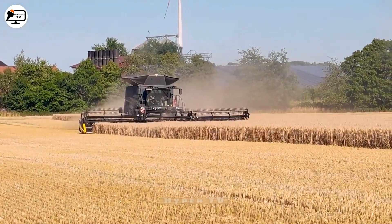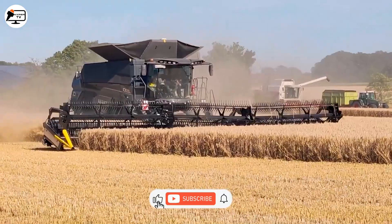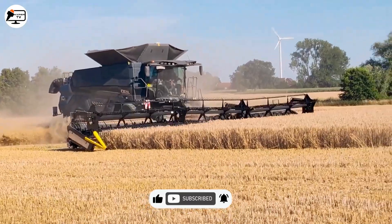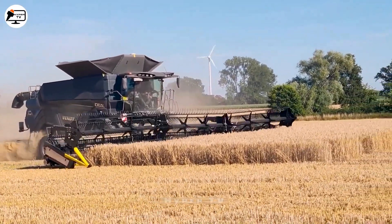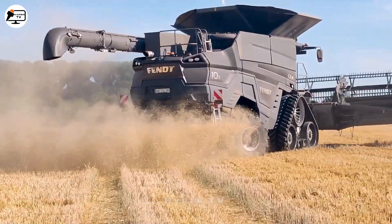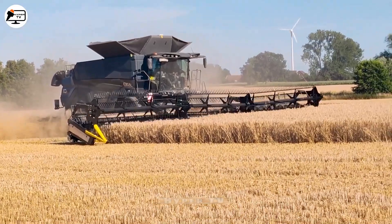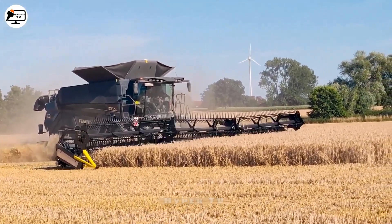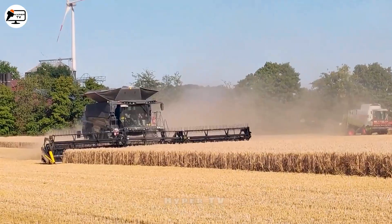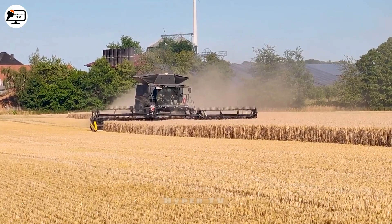As the Fenty Ideal 10T harvester awakens amidst wheat fields, the air hums with vitality. Armed with advanced digital signal processing, this symphony of machinery performs with unprecedented precision, echoing the rhythms of efficient harvests. Its nimble head rotation, spanning 360 degrees, transforms unforgiving terrains into productive fields. Beyond mere convenience, these innovations offer tangible benefits — a true evolution in the work process.